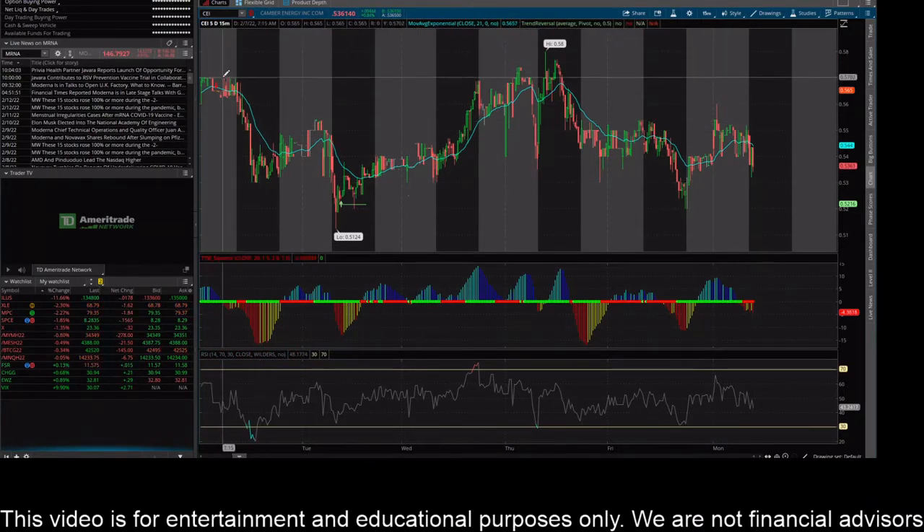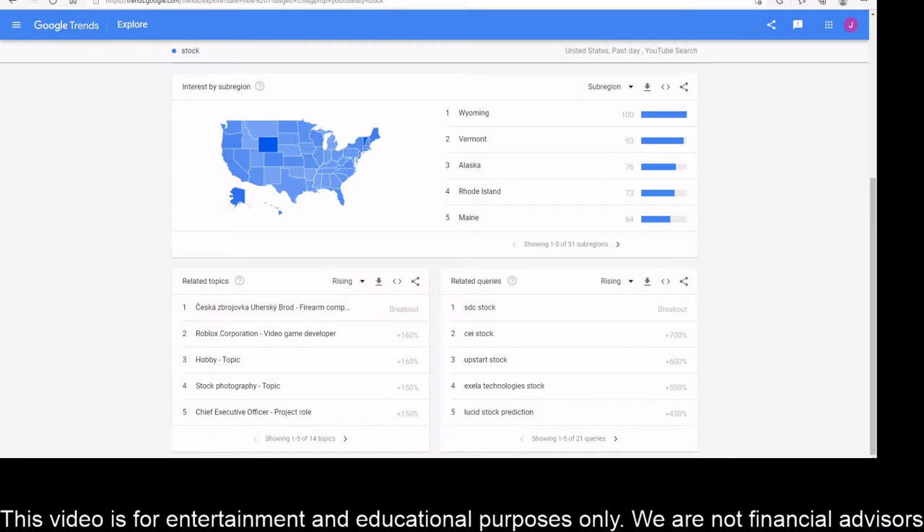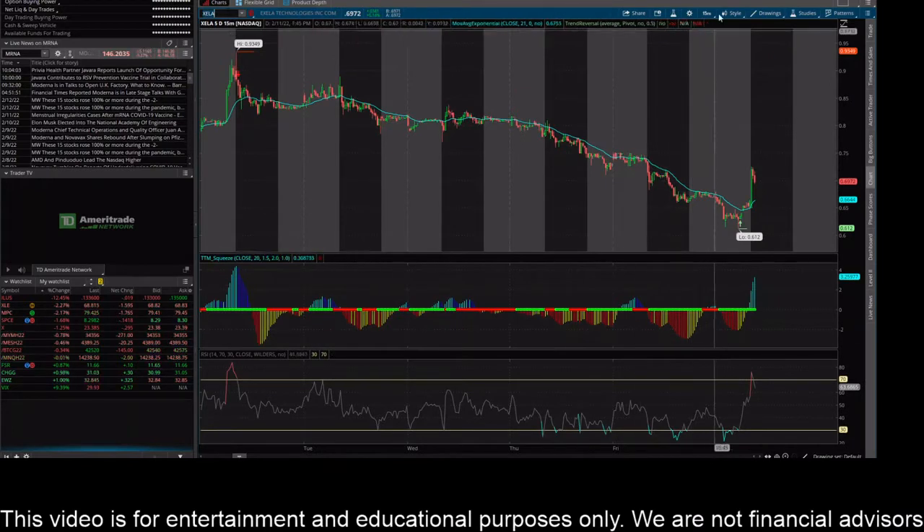Let's check out the 15-minute time frame. It's more of a range on this time frame — you can see a barrier up around 57 cents, rejecting here, rejecting here, and a slight fake-out above it. To the downside, around 52 cents seems to be a key level on the shorter time frame as well, with rejections there. It's heading down that way now, trading below the 21-day EMA. So on CEI, I'm thinking this thing is probably coming down to test this 52-cent level.